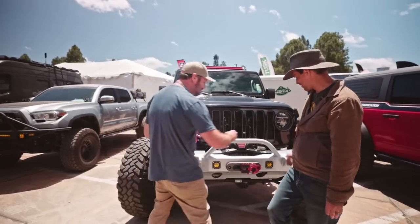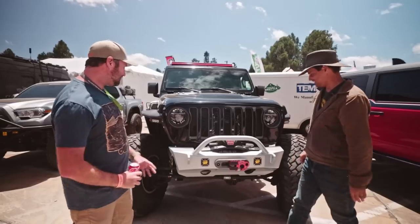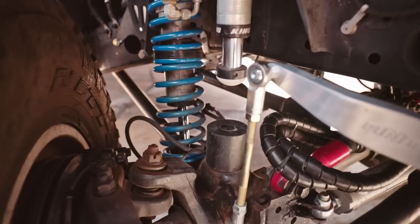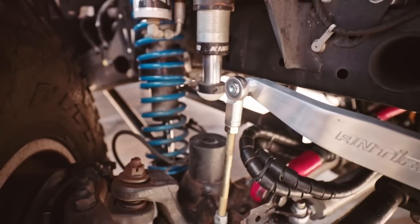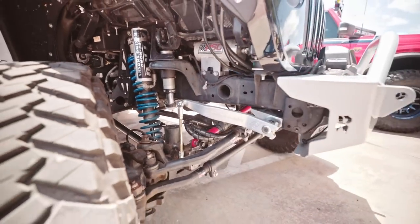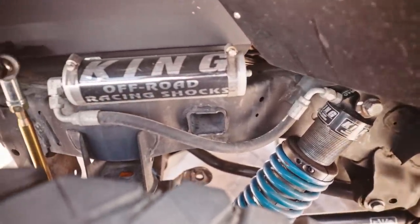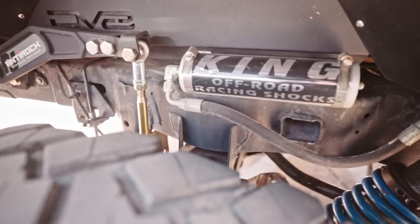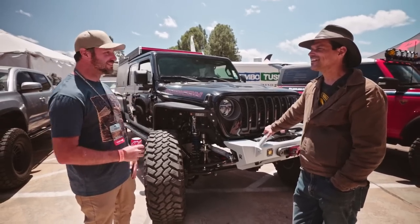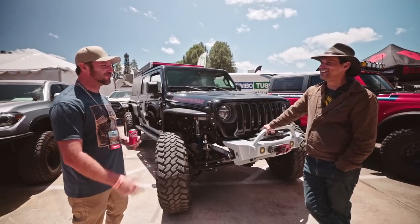He really thinks about things like being able to reach the winch clutch — a lot of companies don't. The suspension is a long-arm Evo kit with 12-inch coilovers and hydro bumps. I have a Dana 60 ultimate front axle — a high-pinion axle with 35-spline chromoly axle shafts. I have hydro-assist steering from PSC with an anti-rock front sway bar. I deleted the Rubicon sway bar — that's been the number-one question here at Overland Expo.